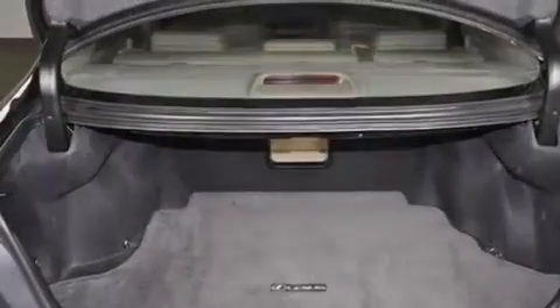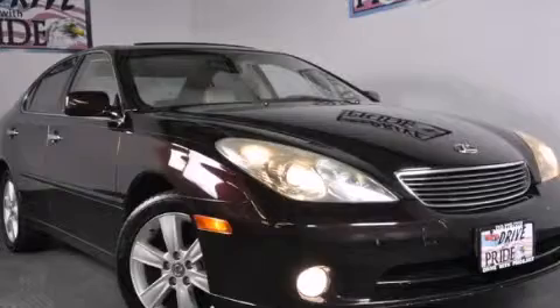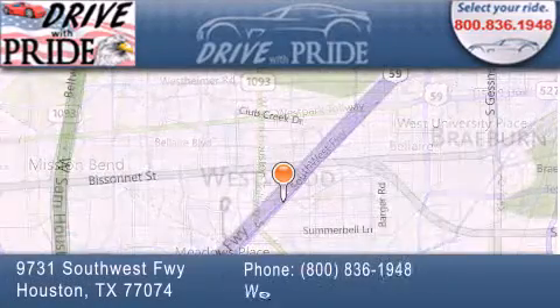We hope you found this video informative. Please contact us today. Thank you for considering Drive With Pride for your next pre-owned vehicle. We have been serving the Houston area since 1995.